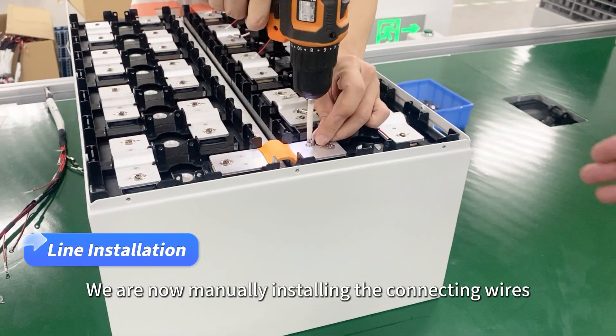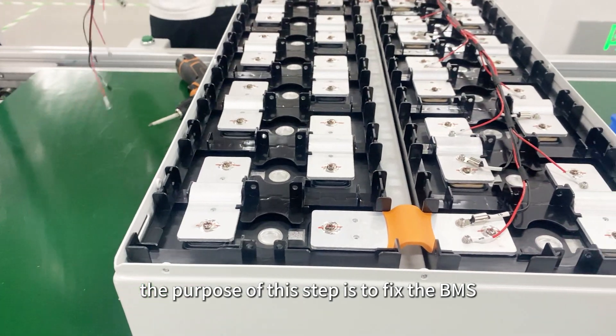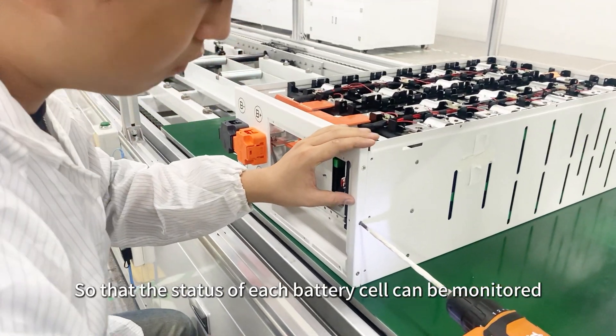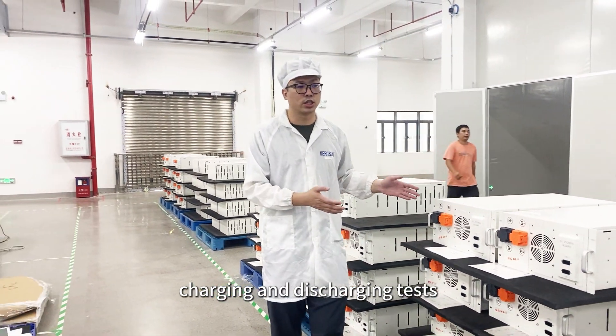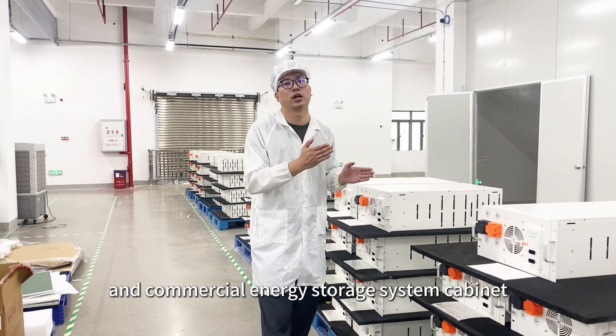We are now manually installing the connecting wires for the battery pack. The purpose of this step is to fix the BMS collection wires to each battery cell connected in series, so that the status of each battery cell can be monitored. What is on site are the assembled battery modules after passing the aging, charging, and discharging tests. They will be assembled into a complete industrial and commercial energy storage system cabinet.